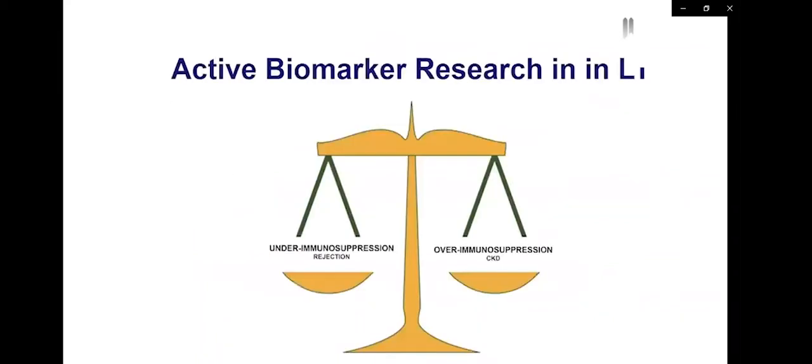Let's talk about liver transplantation immunosuppression itself. The real balance is finding a level of immunosuppression that appropriately balances the absence of rejection and also the absence of complications such as chronic kidney disease. This is very difficult to achieve in clinical practice, and we hope that biomarker research is able to identify over- and under-immunosuppression in a better way than we can clinically.